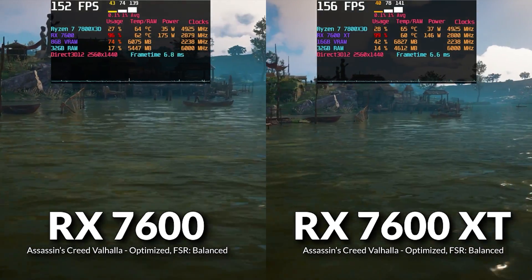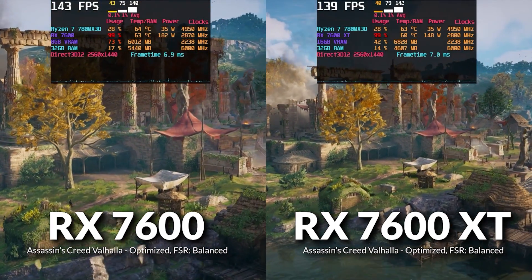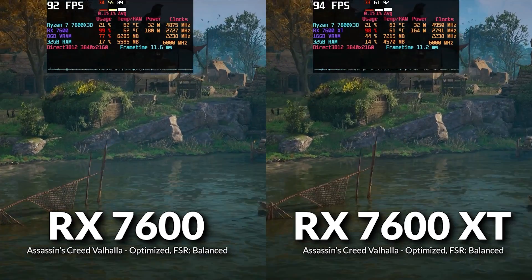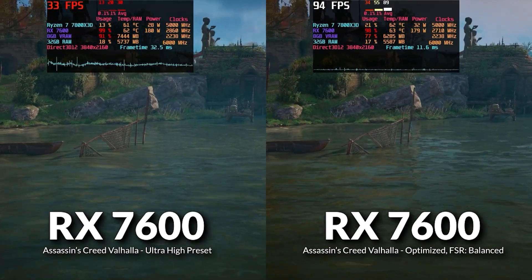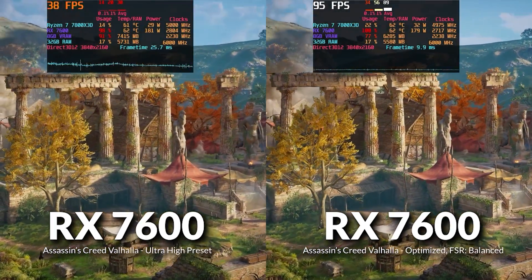With the optimized settings at 1440p, there's only a 1% difference between the 7600 and 7600 XT in average FPS, though system RAM usage on the 7600 remains high and the 7600 XT's lows are still slightly higher. At 4K, we still saw roughly a 4% increase on the 7600 XT, but VRAM usage was much more acceptable. Comparing the 7600 at Ultra High vs. optimized, we gained a 192% increase in average frames, with 0.1% lows matching what we previously averaged — a dramatic improvement.